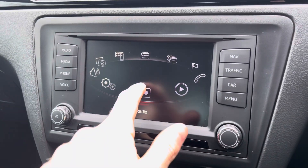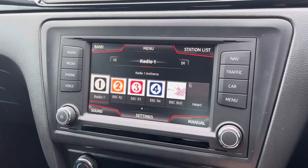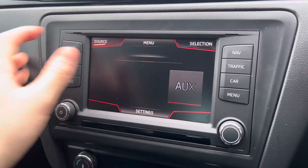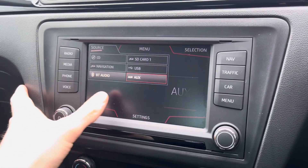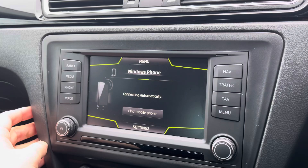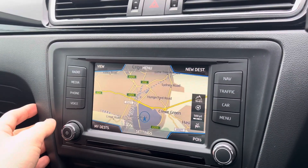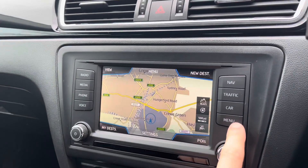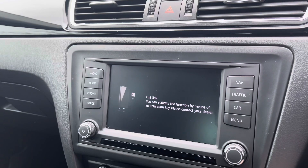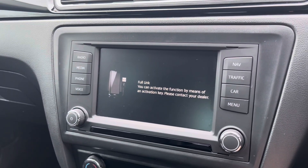The vehicle also comes with the touchscreen multimedia system giving access to features such as radio where you can simply select your favourite radio station. Alternatively you can choose to connect your own mobile device via either Bluetooth audio or AUX. On top of this the driver can utilise Bluetooth to make and receive calls hands free. Navigation is accessible, a perfect feature for travelling to any unfamiliar destinations. The vehicle does also have the full link capability however this must be activated via your local dealer.